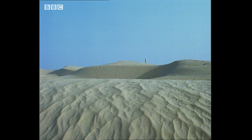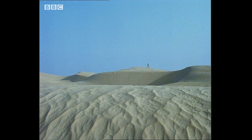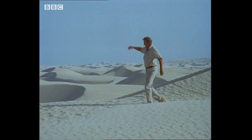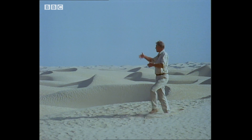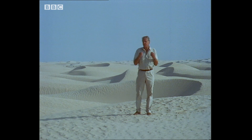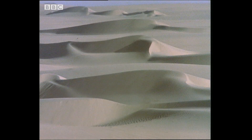This must be the easiest place in the world to get lost. I'm in the great sea of sand in the eastern Sahara. Behind me, to the south, wave upon wave of dunes stretch for hundreds of miles. It will be hard to imagine a landscape with fewer features to it. And with temperatures rising to 50 degrees centigrade during the day, getting lost here could be lethal.